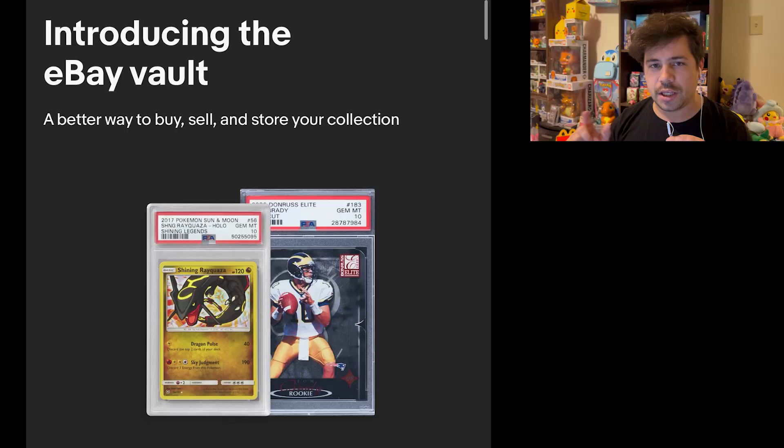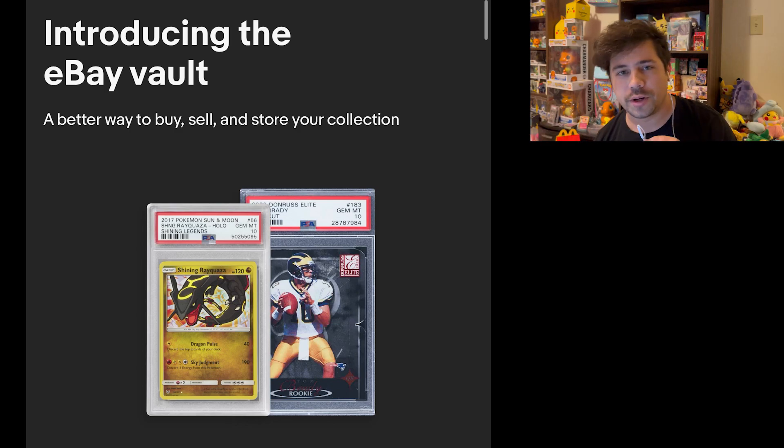So I'm going to be talking about the eBay Vault today, and no, I'm not talking about it for any particular reason or to steal from anybody's video — I have a very specific reason for this. Recently I sold a couple cards and had them go to some people in the community.